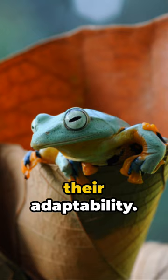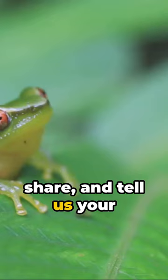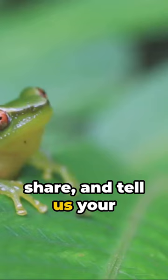If you enjoyed this peek into the world of frogs, press like, share, and tell us your favorite frog fact. Don't forget to subscribe for more captivating wildlife stories. Until next time, keep exploring.